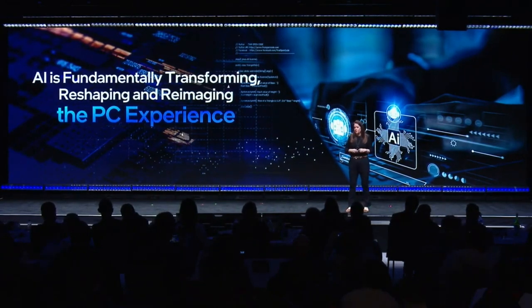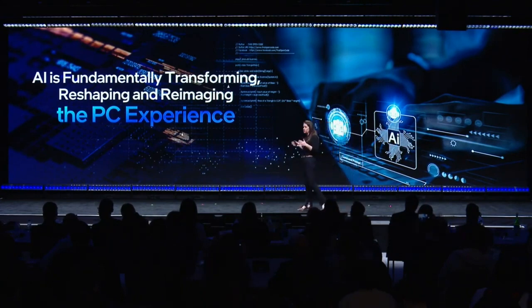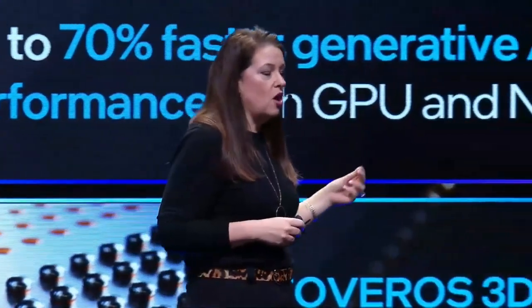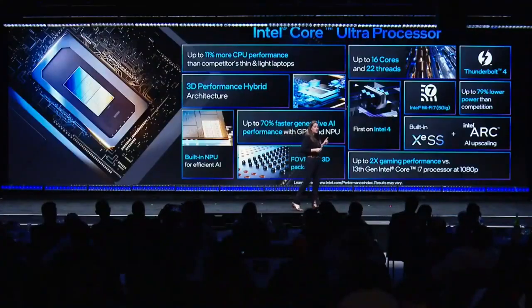In Meteor Lake, the SoC tile contains an NPU — neural processing unit — that specifically handles calculations and data formats associated with machine learning operations. Arrow Lake will have an NPU-2, of course, but what about the claim that it will be the world's first gaming processor with an AI accelerator?